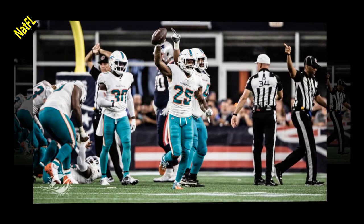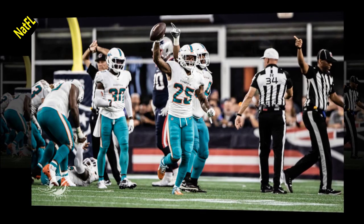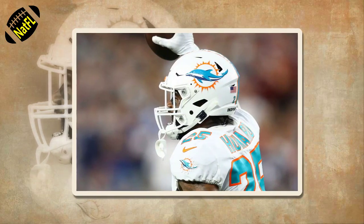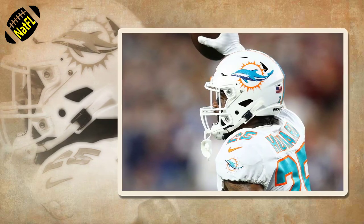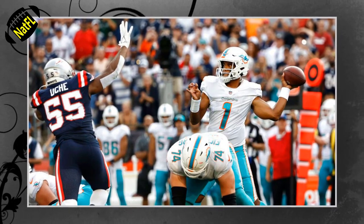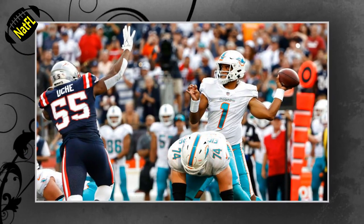Number 1: Xavian Howard's fumble recovery. This actually should read Howard's fumble forced and recovered, because it was a solo effort by the all-pro cornerback that created the biggest play of the game. It was bad enough that New England had put itself in position to take the lead after their one interception of the game, but they were threatening to bleed the clock in the process. That's what made Howard's play — when he stripped the ball from running back Damian Harris and fell on it at the nine-yard line — so gigantic.